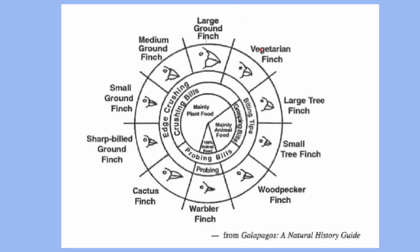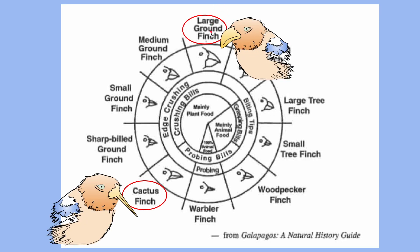In this lab you need to be familiar with the finch wheel, which is read from the outside in. For example, the large ground finch has an edge-crushing bill and eats mainly plant food. The cactus finch has a similar edge-crushing but more probing bill and also eats mainly plant food. If they both eat the same food, they occupy the same niche and the same food source, so competition will occur.